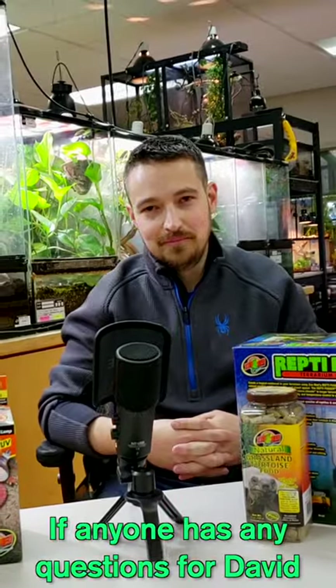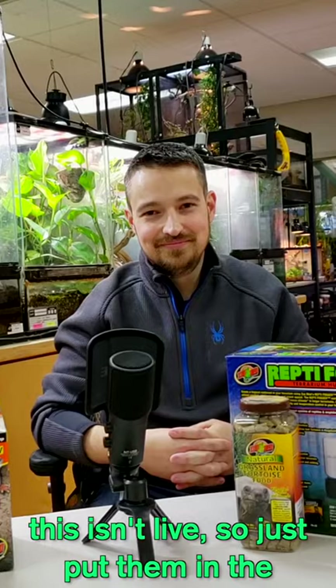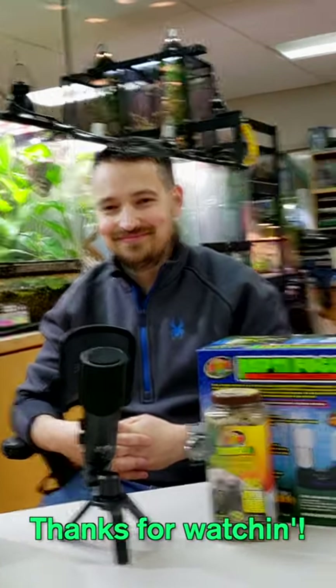So cool! If anyone has any questions for David, this isn't live so just put them in the comments. Thanks for watching. Thank you.